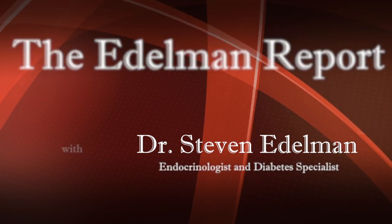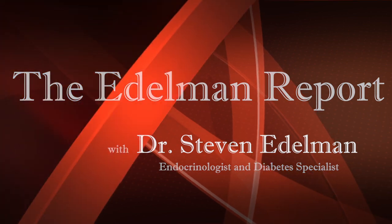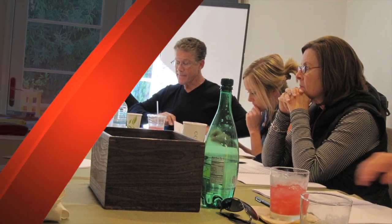Do you know that now you can urinate your way to better blood sugars? Hello nation, today we're going to talk about a brand new class of oral medications just approved by the FDA for folks with type 2 diabetes, and you're going to learn a little later that they may also be helpful for folks with type 1.